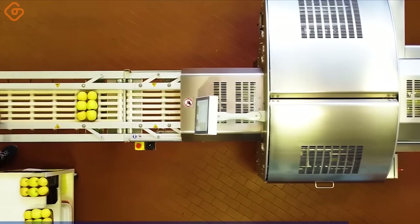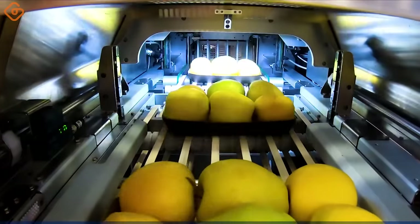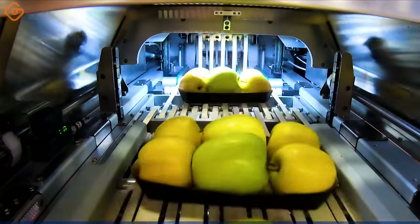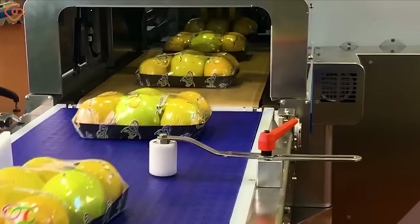Are you seeking the ideal solution for continuous, high-speed food packaging production? The Atomic Ultra is an automatic stretch-wrapping machine designed for you. With high reliability, robustness, and certainty, it ensures perfect packaging for fresh food.